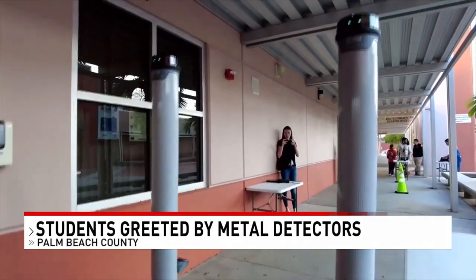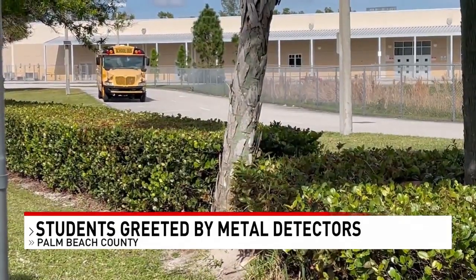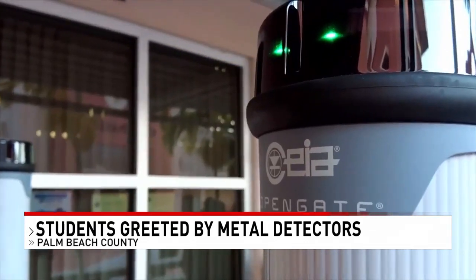Students here at Palm Beach Central High School walked through metal detectors for the first time. The move is part of the district's plan to have metal detectors in all schools. Palm Beach Central High School rolled out metal detectors on Thursday, and is the first school to use metal detectors that weren't part of the district's pilot program.